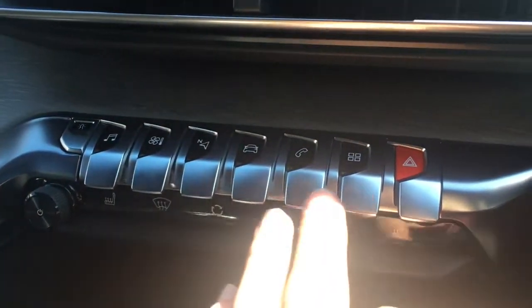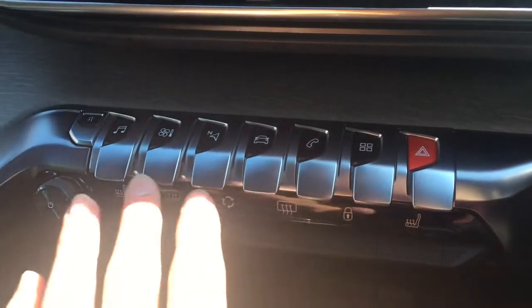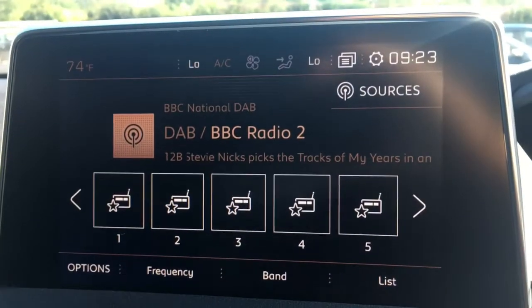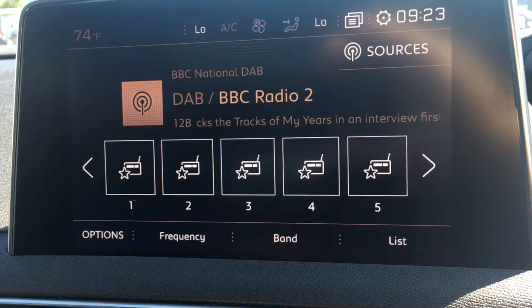I'm just going to go through all the menus with these flaps that look very modern — they look like they'd be at home in an airplane cockpit. So I'm just going to go there for the radio — as you can see, we've got DAB digital radio.